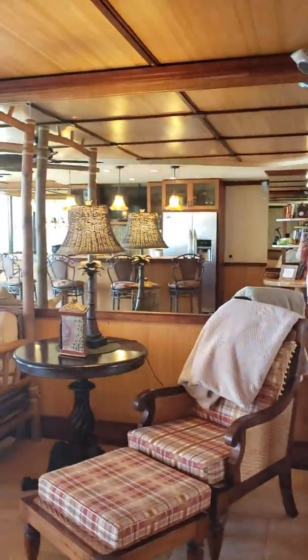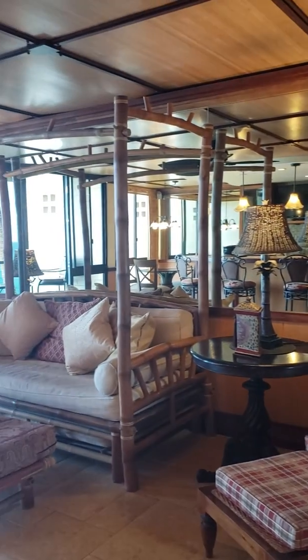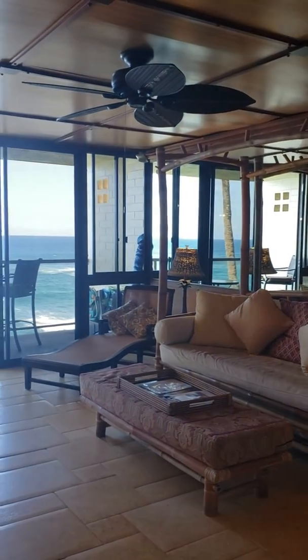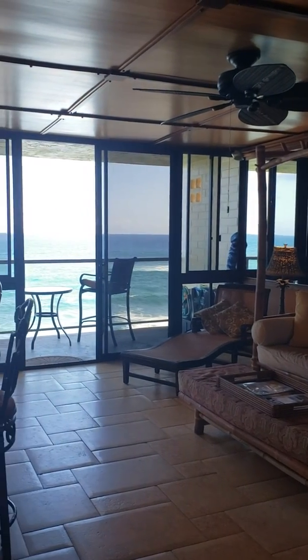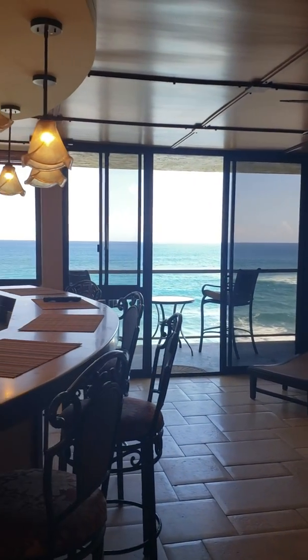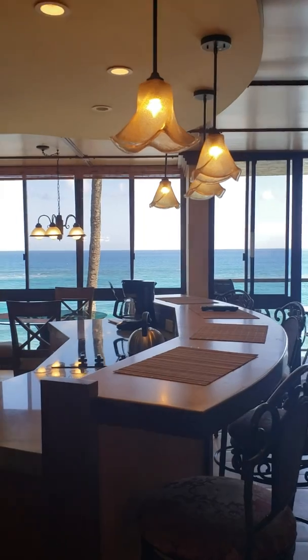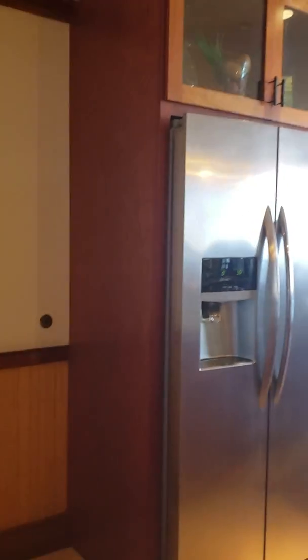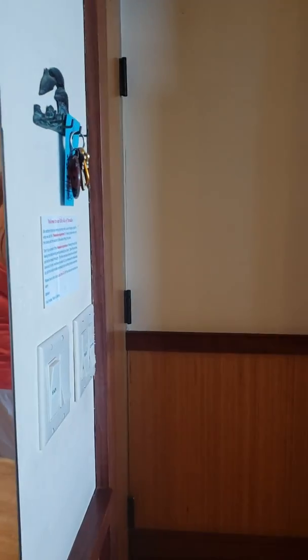One thing I just want to show you really fast is here it is from this angle. Just check out that blue water. And there's the front door right there.